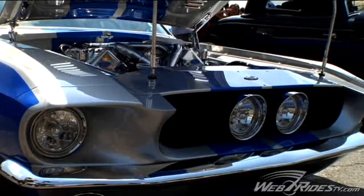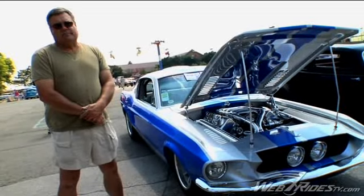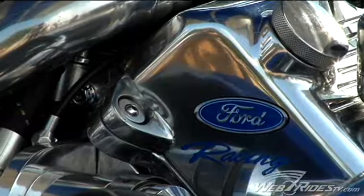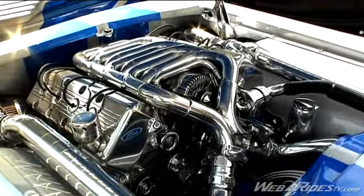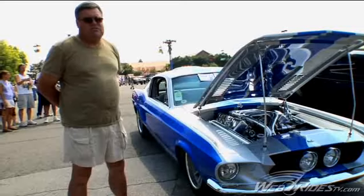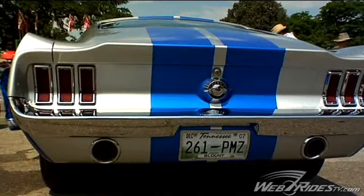This car was originally purchased for this project and it was an original 390 GT Mustang. The engine is based on a 4.6 liter Ford modular motor with R500 heads, which are from the current GT40. This engine was dynoed at 839 horsepower on pump gas, 93 octane.